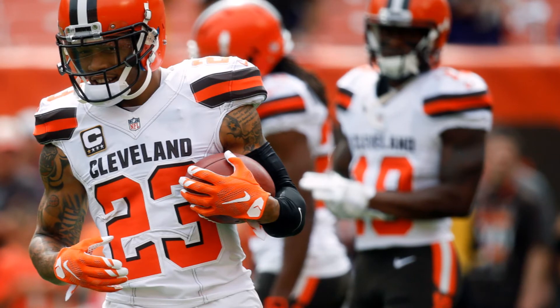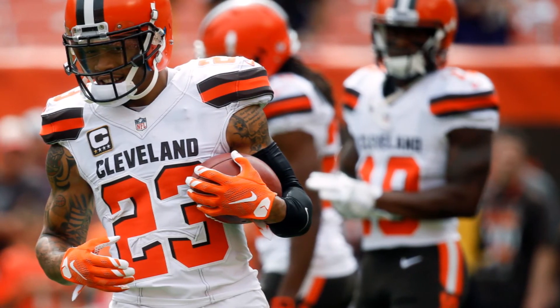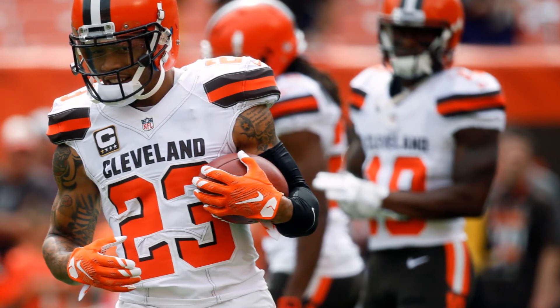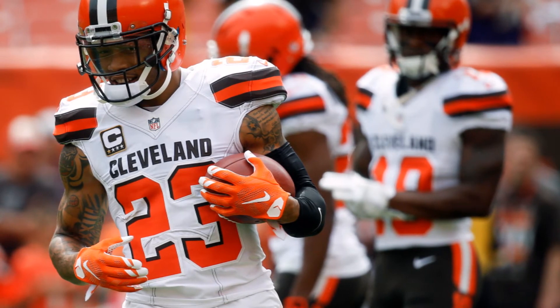Welcome to the Common Man Football Show. My name is James Coburn, and today's episode we're going to be talking about Joe Hayden. This was a question submitted by Cullen Klein.